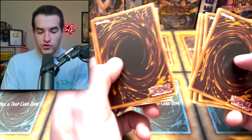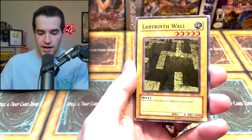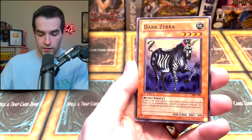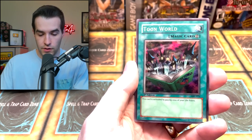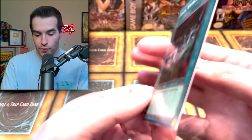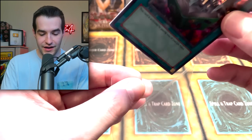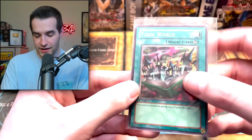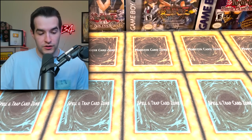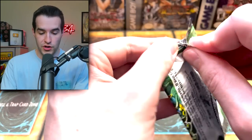We're on a little bit of a dry streak, but we did pull the Secret last time. Slot Machine, Guardian, Labyrinth Wall, Liquid Beast, Giant Turtle Who Feeds on Flames, Magical Labyrinth, Dark Zebra, Red Archery Girl, and — if you're gonna get a Super Rare, this is the one to get — Toon World Super Rare! I can just hear that music playing from the show with the bunny bouncing around. Another Super Rare — we're just really hoping for one more Ultra and we have like box ratio plus one. Pretty good, we'll take that.